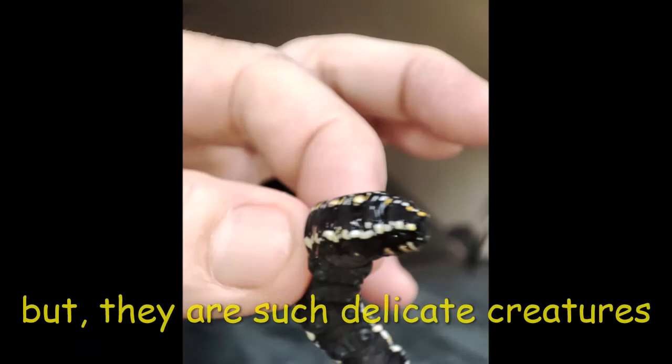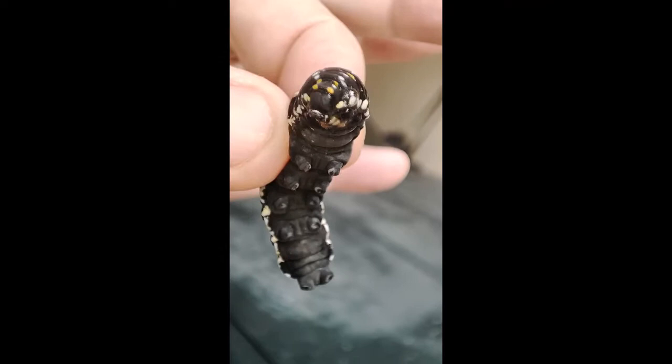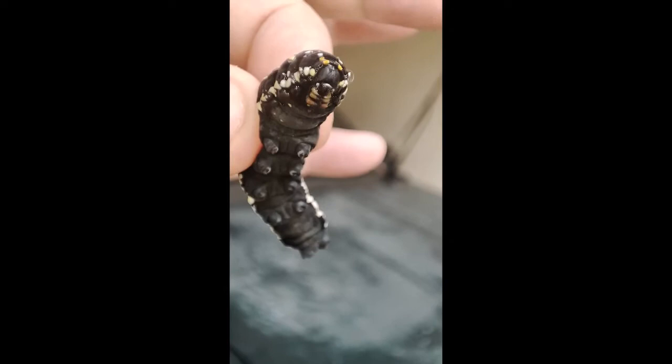I just wanted to show you how the underbelly of this caterpillar looks like — check that out, that's amazing. Actually, I think a video is easier or better for this because it just keeps on wriggling about. Amazing creature.